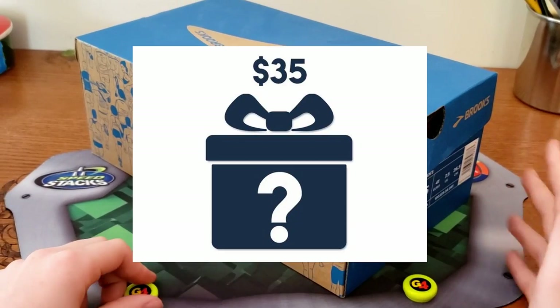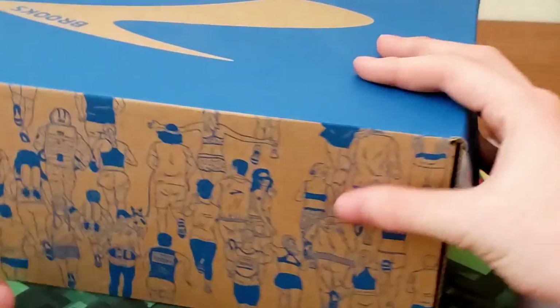I got the $5 and the $35 mystery puzzle. I had my mom put them inside this box so I wouldn't know which one is which.